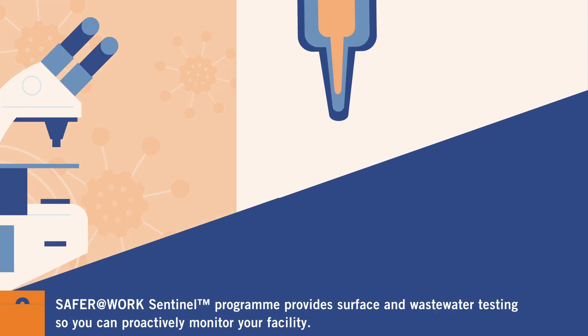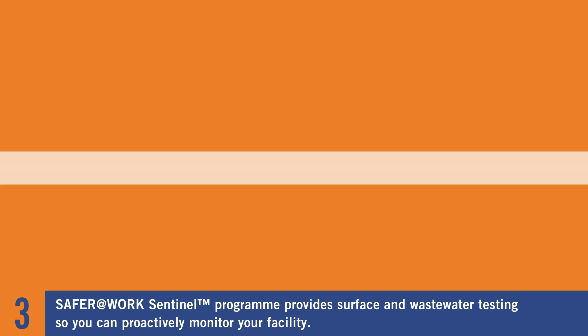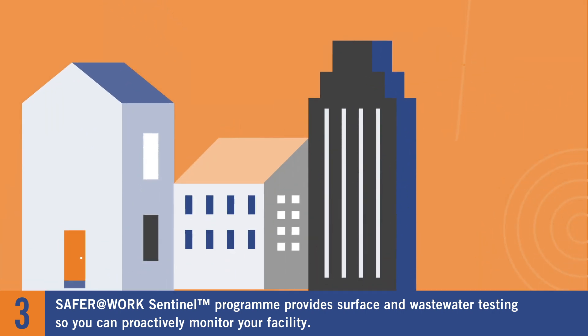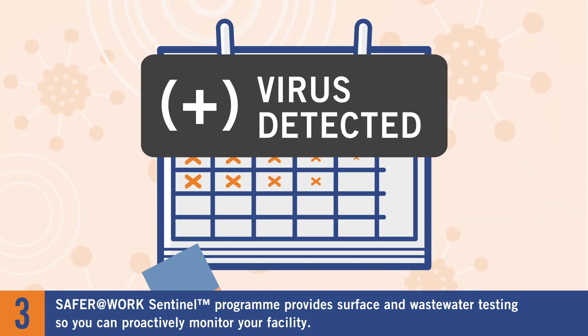Surface and wastewater testing so you can effectively monitor your facility. In fact, Sentinel COVID-19 tests can detect the presence of the virus at your production, residential, municipality, and other sites — sometimes days before occupants test positive or even show symptoms.